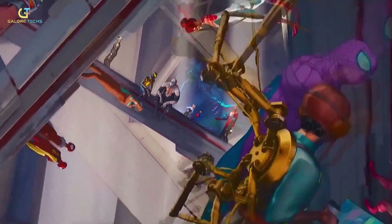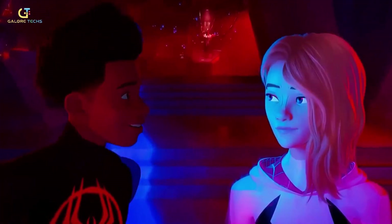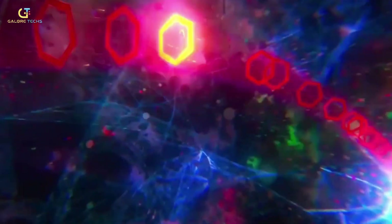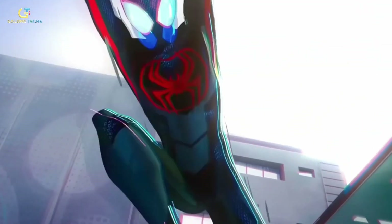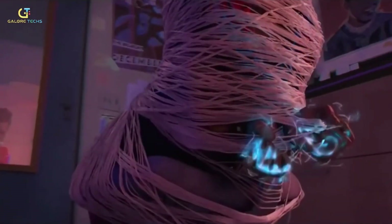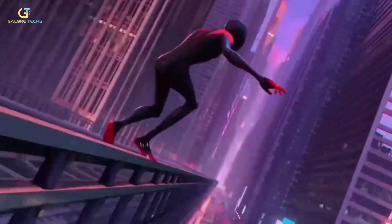The creators totally nailed it when it came to mixing up the animation styles. They went all out and used not just one, not two, but a whopping six different styles to bring the characters and locations to life. It's like they took a comic book, tossed it into a blender with vivid, high-class animation — because they wanted to keep that classic comic book feel, and they definitely succeeded. It's like watching a living, breathing comic book explode on the big screen.